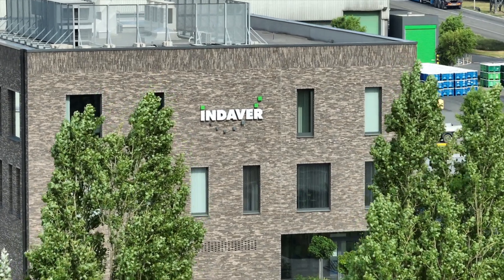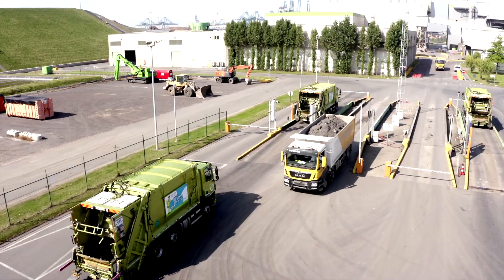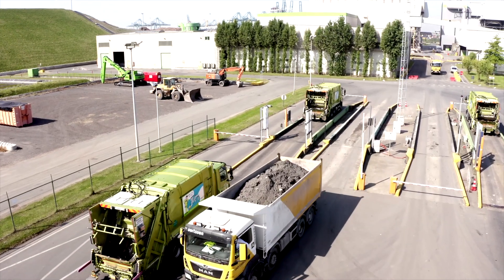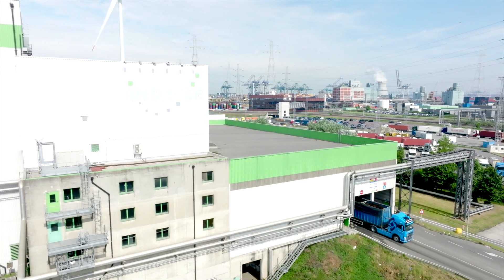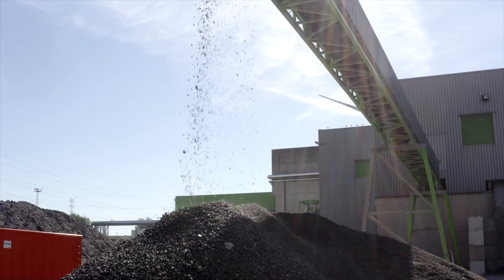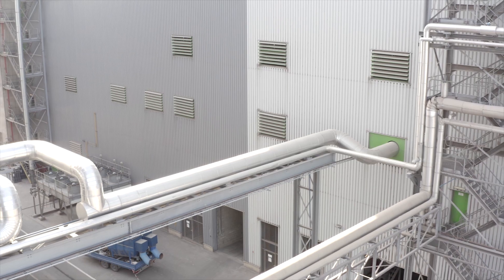Indover recovers raw materials from waste. Residual waste generated by families or businesses is also a source of new materials. We treat this at our waste-to-energy facilities in Dhuul, recovering valuable raw materials and energy.